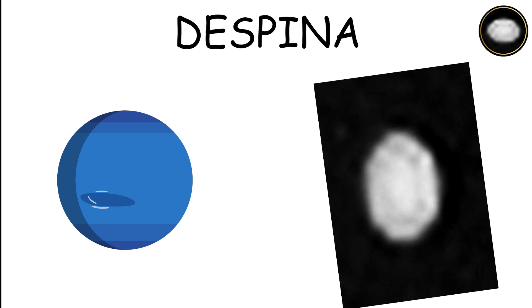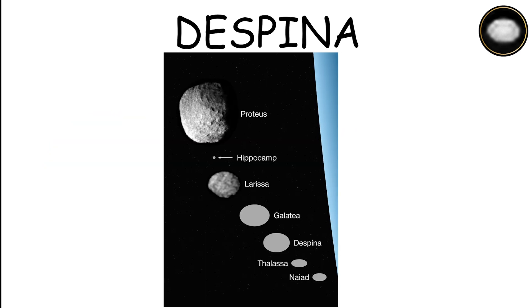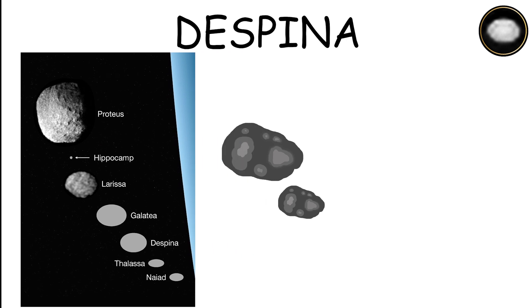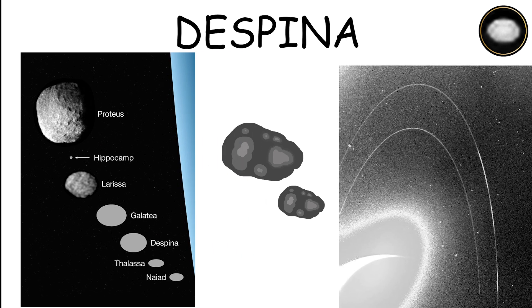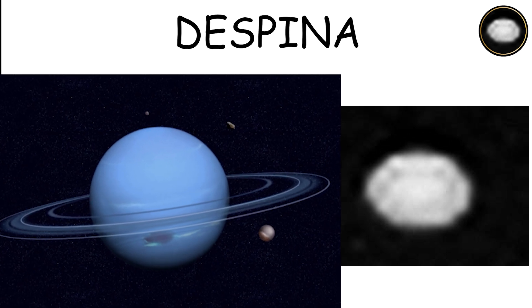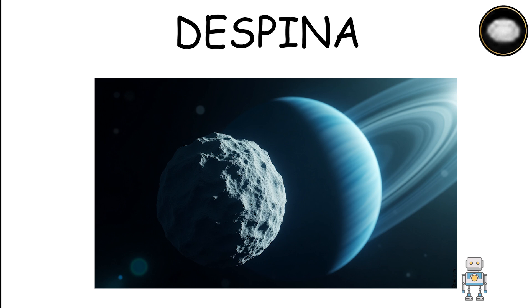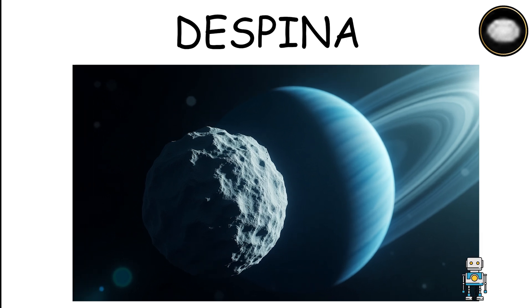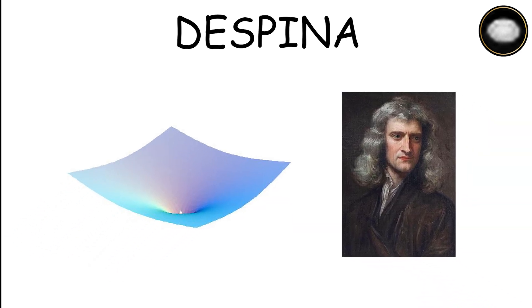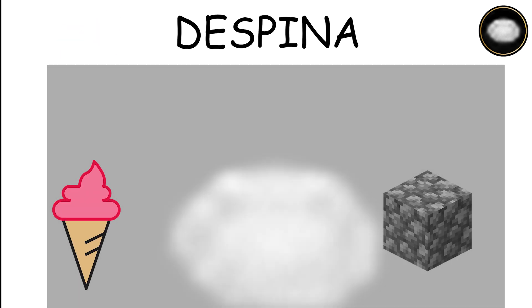Despina orbits Neptune at a distance of approximately 52,526 kilometers. Slightly larger than Thalassa, this moon also lies within Neptune's ring system. Its stable orbit indicates a potential role in shaping and maintaining the rings. Given its proximity to Neptune's rings, Despina likely contributes to their structure, potentially through gravitational interactions. The surface of Despina is still mysterious, but it is believed to be composed of a mix of ice and rock.